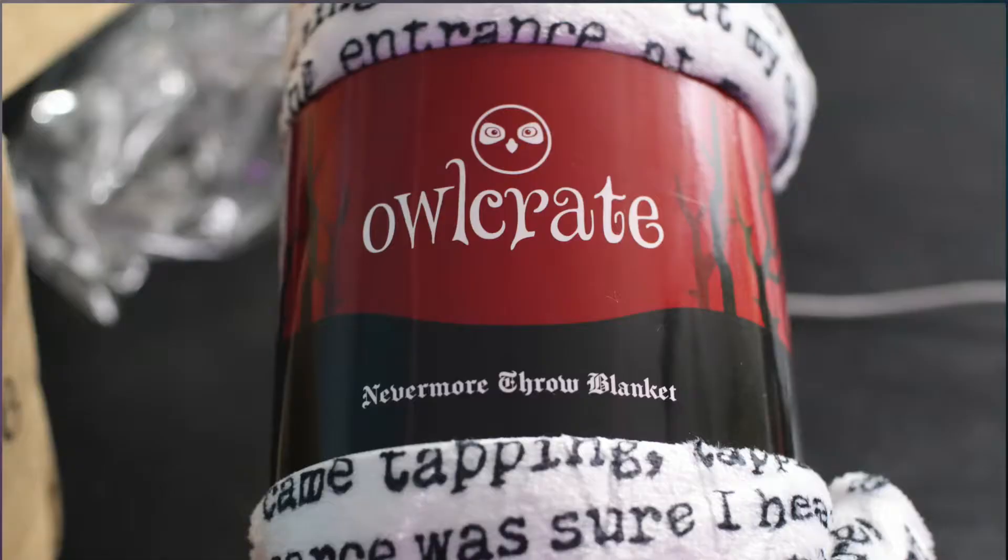They're about thirty dollars a month. There's also an Owlcrate Junior, which I wish they had had when she was little — they didn't come out with that until she was past that age. You can look into that as well. Alright, here we go — whoa, hi, hello, that's awful cute.